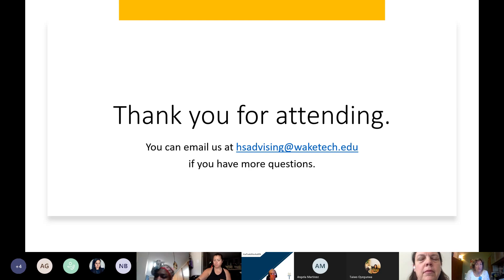You can come see us or schedule an on-campus appointment as well — we have lots of options to reach us. We're here to help you and make sure you are developing a good academic course plan to be successful in reaching your educational and career goals. Thank you so much for joining this afternoon.